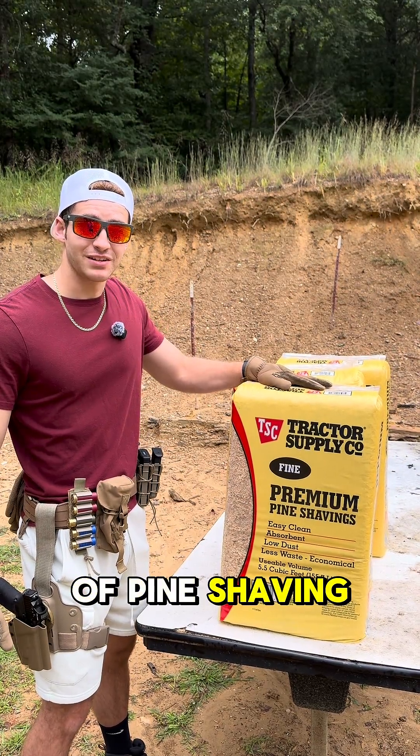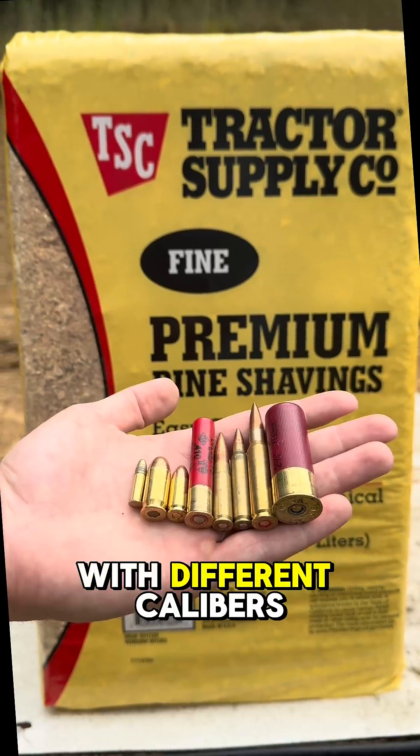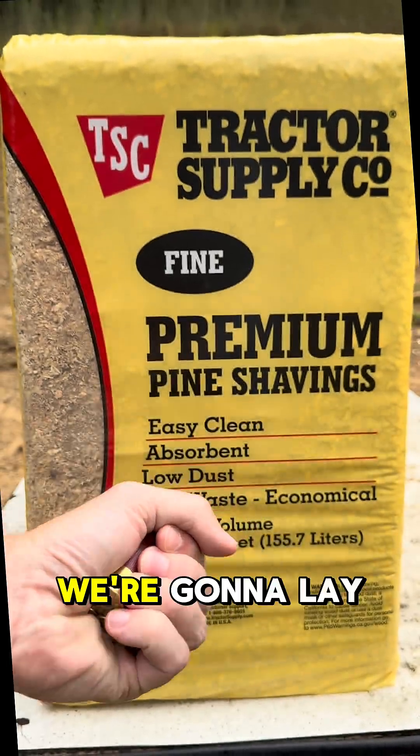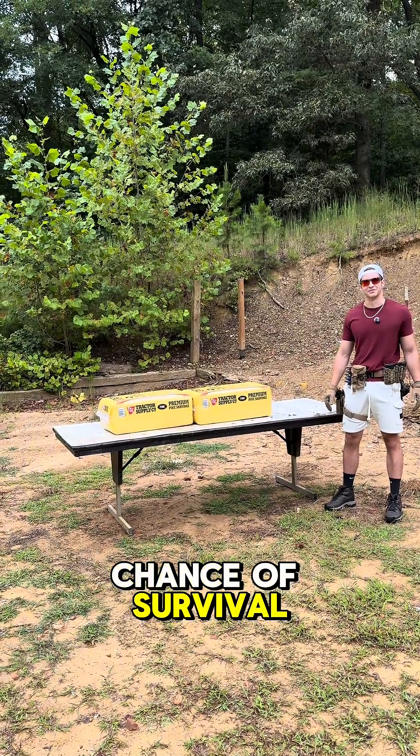Can three bags of pine shavings stop a bullet? Only one way to pine out. Let's shoot these with different calibers until something goes through. We're going to lay these down hot dog style to give them the best possible chance of survival.